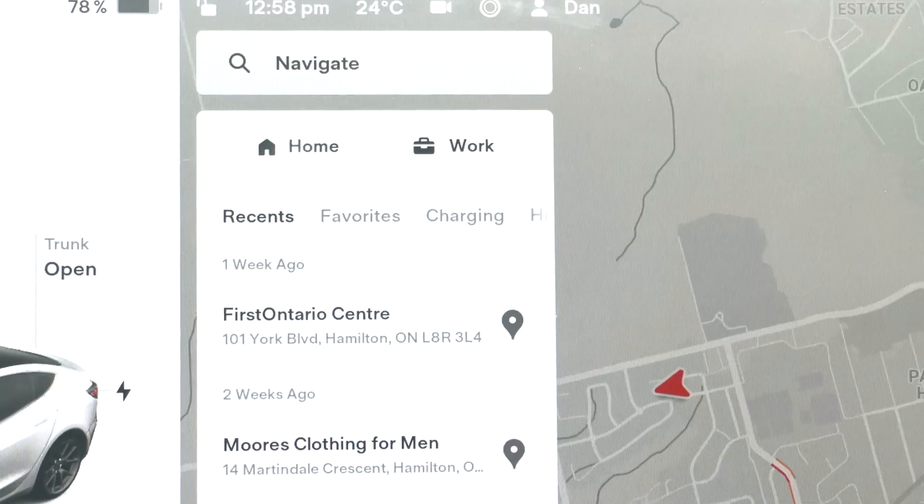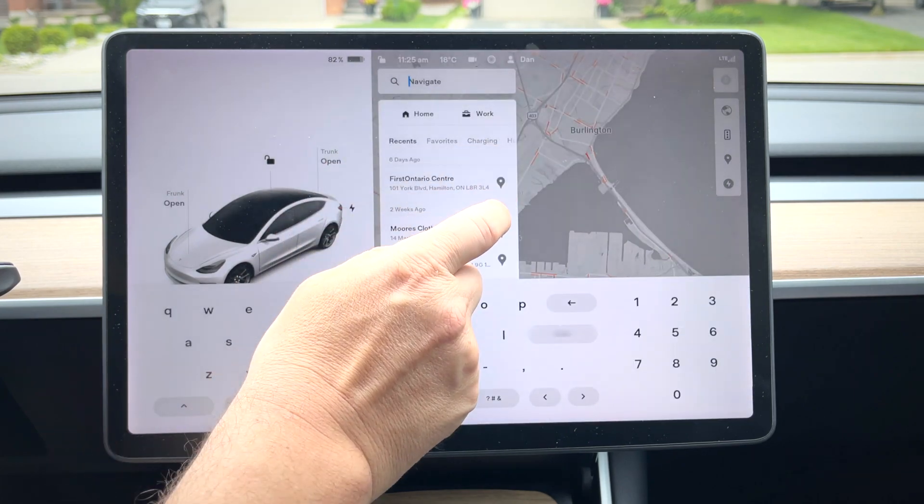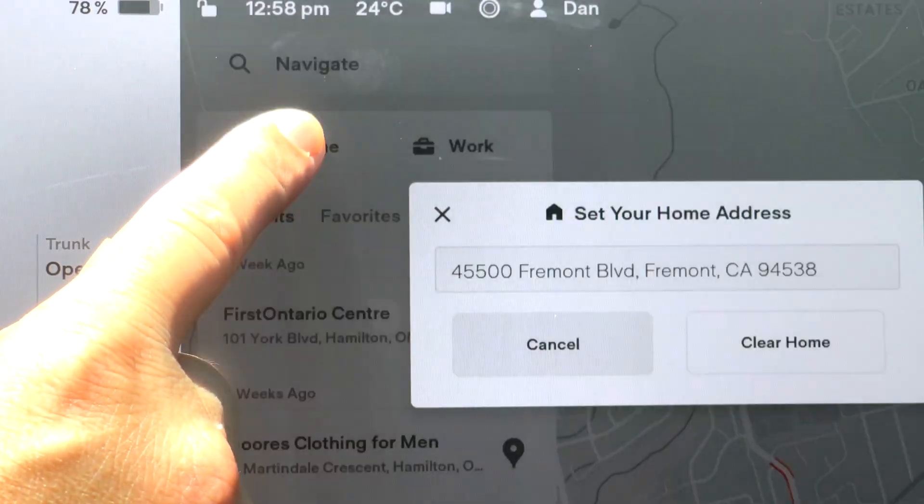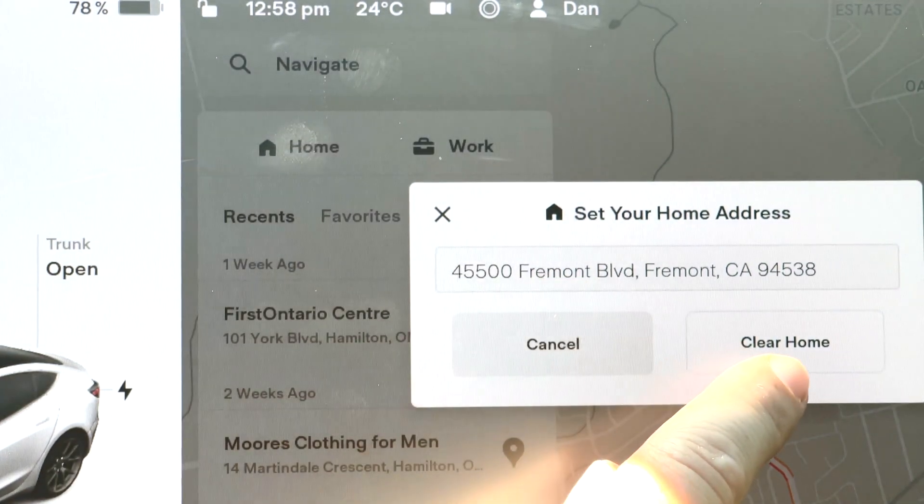Keep in mind, your home and work favorites aren't tied to your driver profiles, so each profile will have the same work and home address. So if you need to clear one for whatever reason, just long press on each button and that will get rid of it. I hope these tips help. If you like it, be sure to give it a thumbs up. The point of these tips is to show you something you didn't know, so subscribe and hit that notification bell so you don't miss the next tip. Thanks again for watching and we'll see you next week.